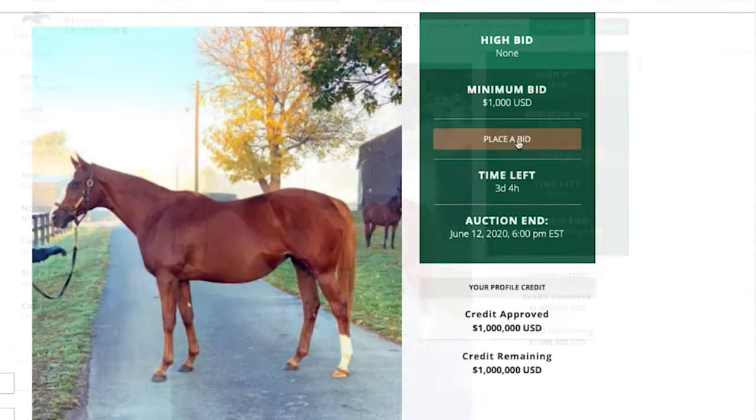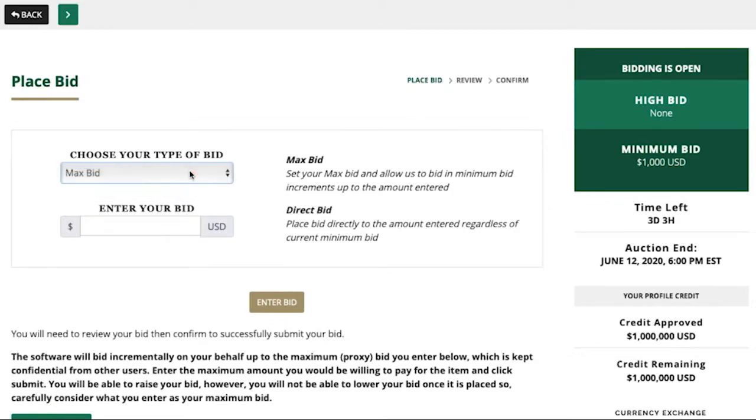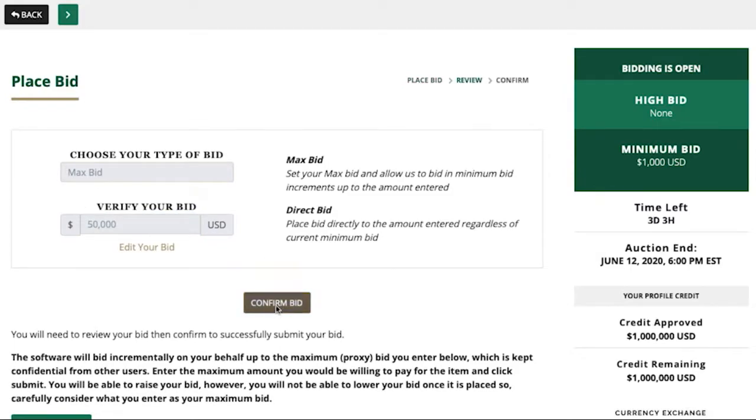There are two ways to bid. The first is to bid as you go by clicking 'Place a Bid', entering the amount of the bid, and submitting. You'll receive notifications if you're outbid. The second option is called Max Bid, which establishes a top dollar amount you're willing to pay for a HIP, and the software will bid on your behalf up to that point as you are outbid.